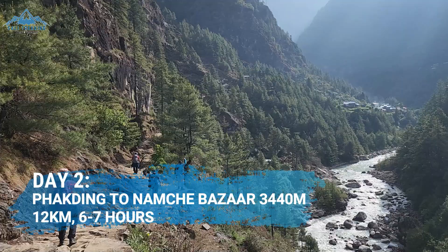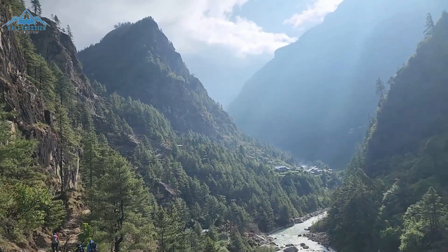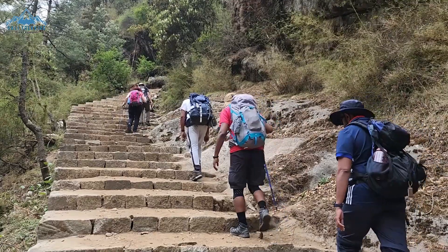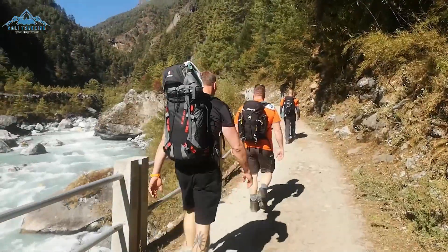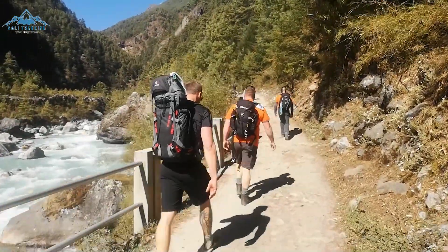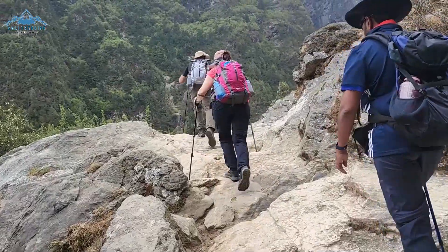Day 2 of the trek towards Namche Bazaar will be a big day, as you need to cover 12km distance, gaining around 800m in altitude. Similar to the first day, you will have a mixture of terrain including a stone pathway leading to more technical, uneven rocky ground later in the day.